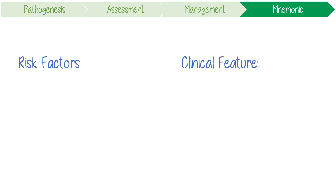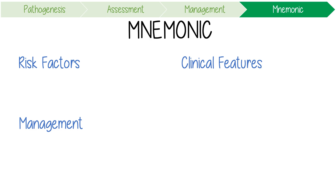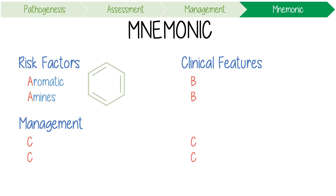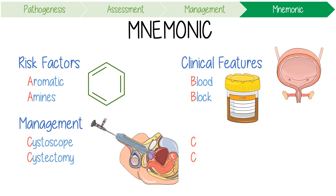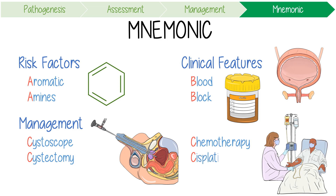To remember the key risk factors, clinical features, and management of bladder cancer, use the mnemonic AABBCC for PP cancer. A key risk factor is exposure to aromatic amines from rubber factories. The key clinical features are blood in the urine or blockage, causing hydronephrosis or acute urinary retention. Bladder cancer can be managed with the four C's: cystoscopic resection, cystectomy, and chemotherapy with cisplatin.